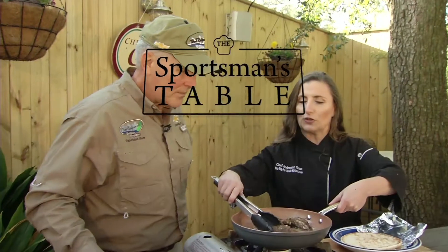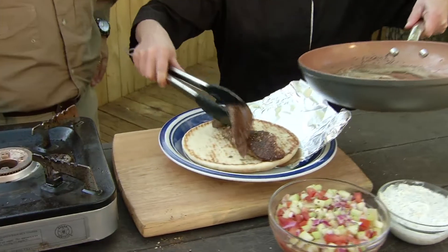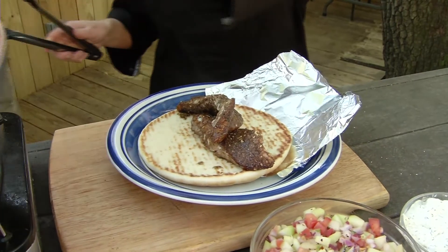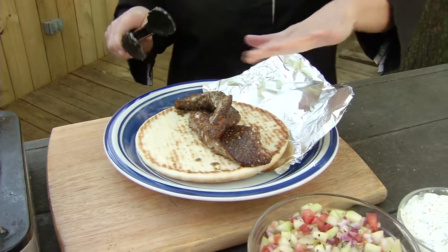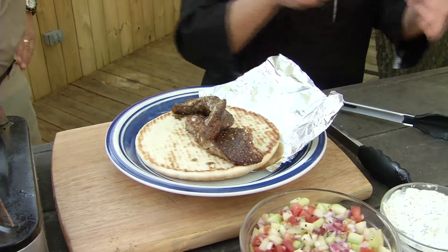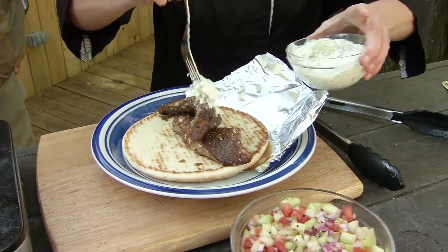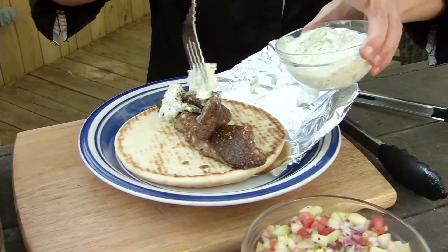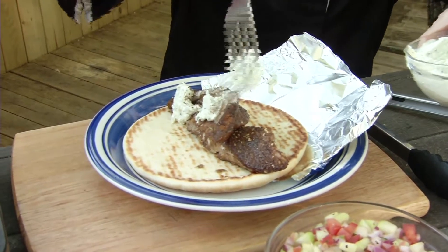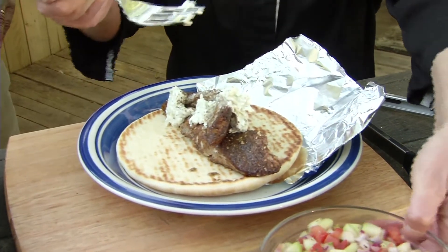Once the fish is cooked through, you lay it on your Greek style pita. You can make your own or you can get some local artisan-made pitas. We layer it — I like to put a lot of meat on things. And once we've got that on there, I put a little bit of my homemade tzatziki on there. You really want to go pretty heavy with this — it's going to melt with the heat of the fish and the juices will be soaked up in the pita, which is why you want the Greek style pita. It's a little thicker and it'll absorb the juices.